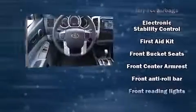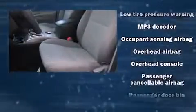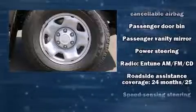Passenger security is always assured thanks to the various safety features such as dual front impact airbags, head curtain airbags, traction control, anti-whiplash front head restraints, and ABS brakes.